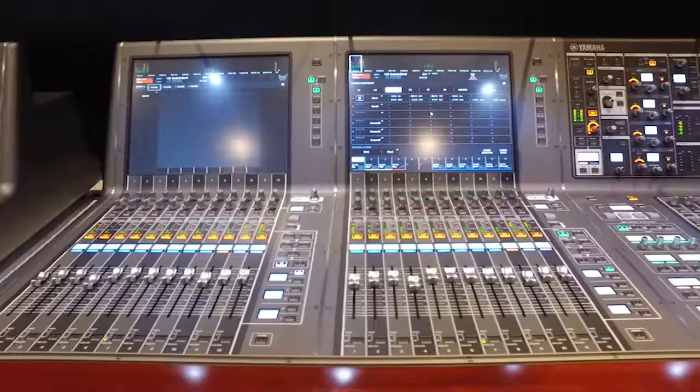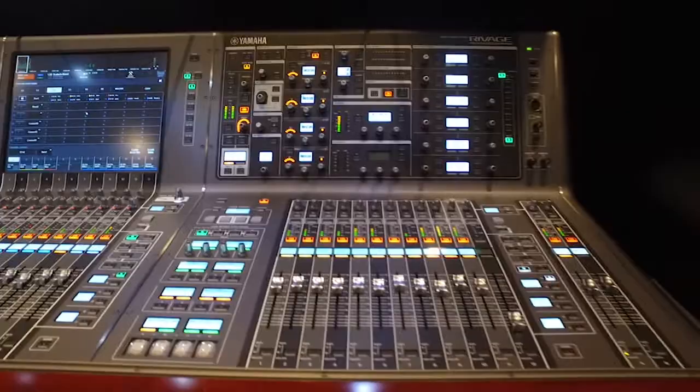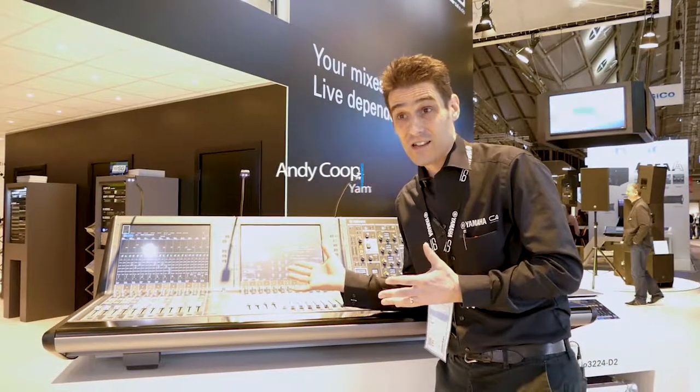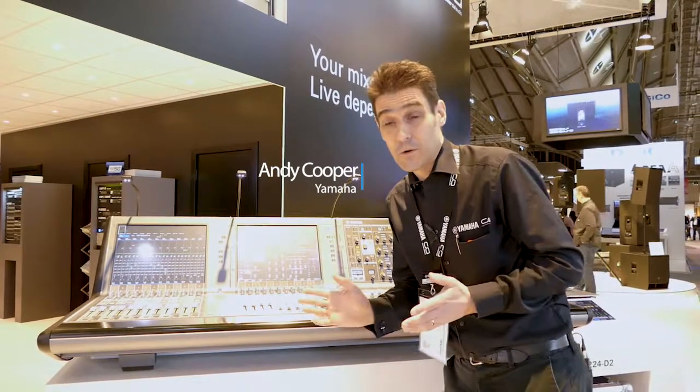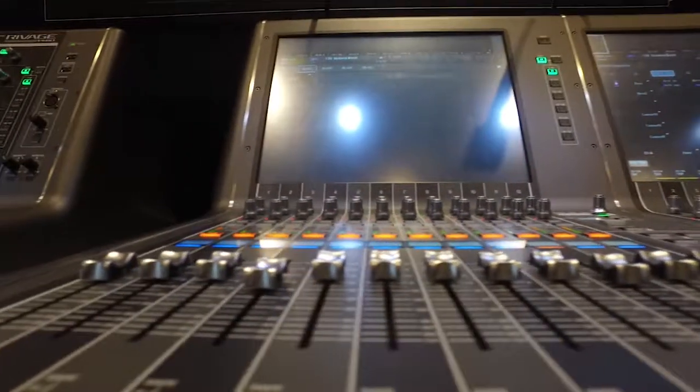Here's the PM7 from the RIVAGE range of Yamaha mixers — it's new for this year. We've got 120 input channels, 60 mix buses, 24 matrix, all controlled from the 36 faders.